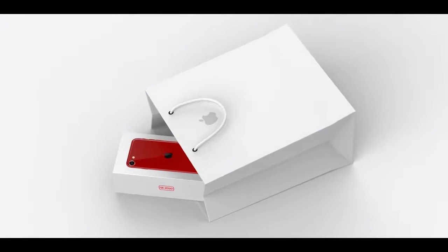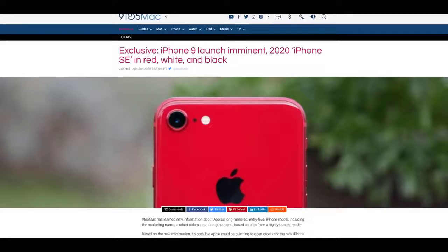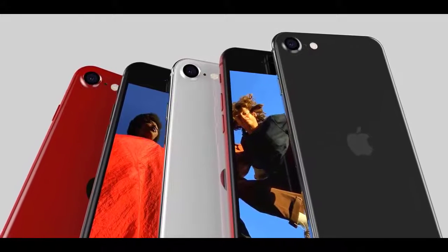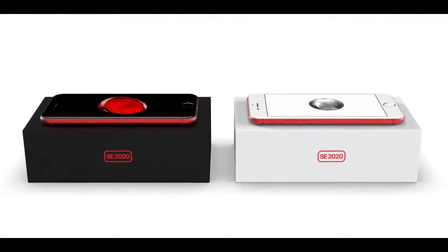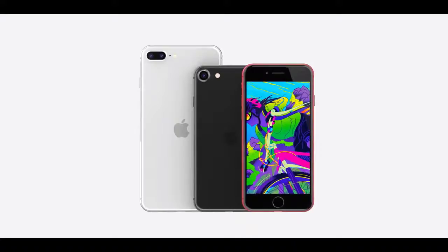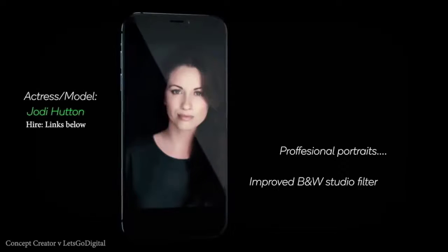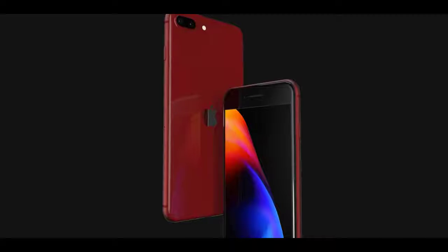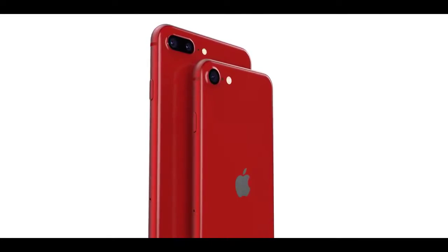9to5Mac published an exclusive report on the new budget iPhone — take it with a grain of salt as the release timeframe was off. They confirmed the naming would be 'iPhone SE 2020' rather than iPhone 9. The device will come in three colors including Product Red, and based on the iPhone 8 design, a Product Red version could look incredible with glossy finish and black elements.